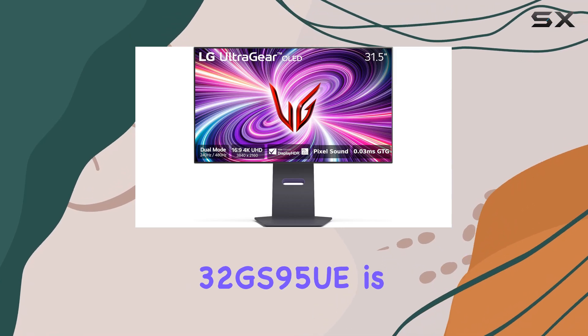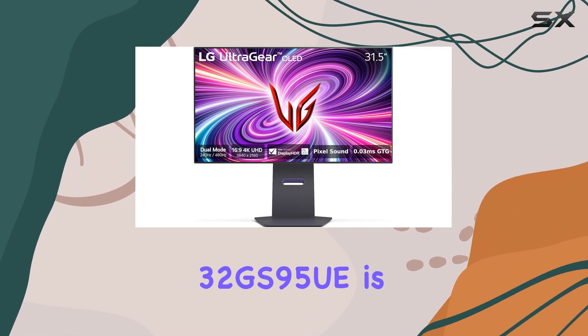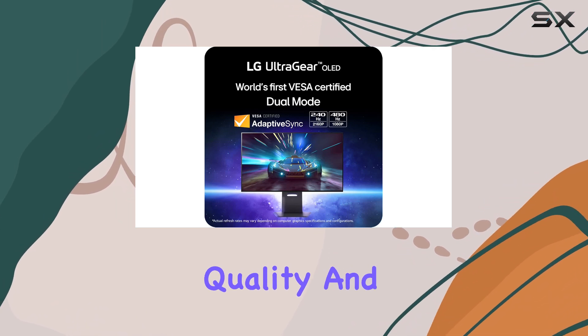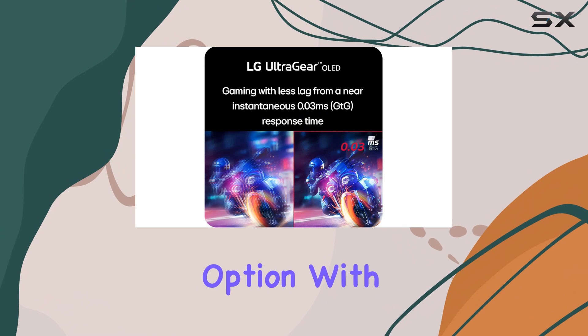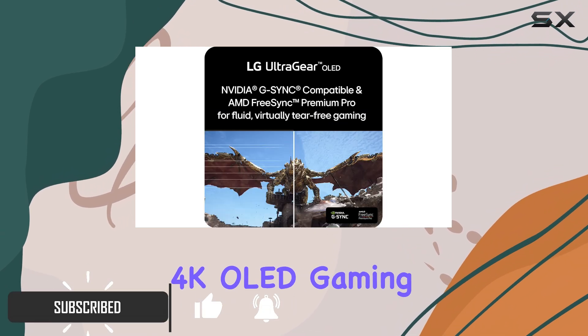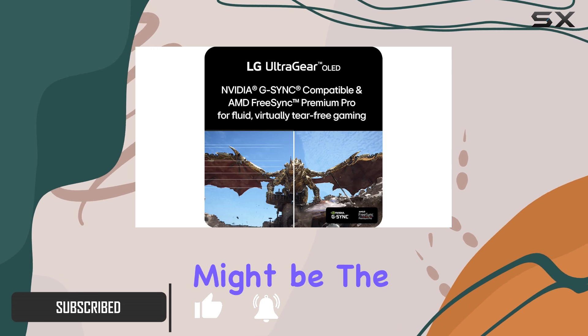The LG UltraGear 32GS95UE is an impressive gaming monitor that delivers stunning image quality and performance. It's a high-end option with a price tag to match, but if you're looking for the best 4K OLED gaming experience, this might be the perfect choice.